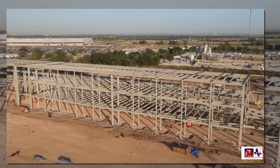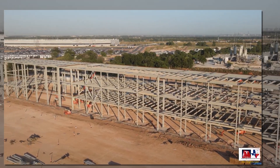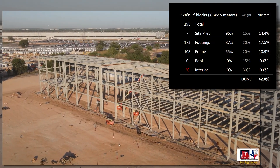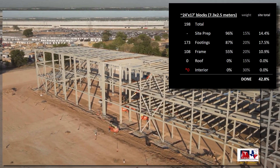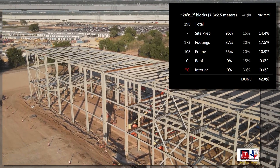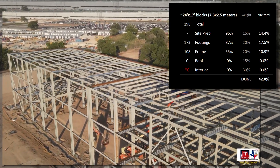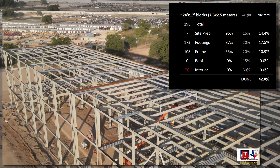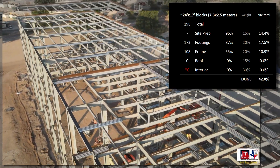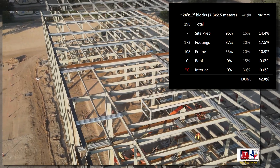Here's the progress broken down by category. Site prep is at 96% done, though it's likely higher. I did see a bobcat pushing dirt around on the footprint this week, so that tells me it isn't quite time to count it as 100% done — it's basically a rounding error either way, so we'll just hold off. This won't update until the framing covers the entire site, which is likely coming later this month.